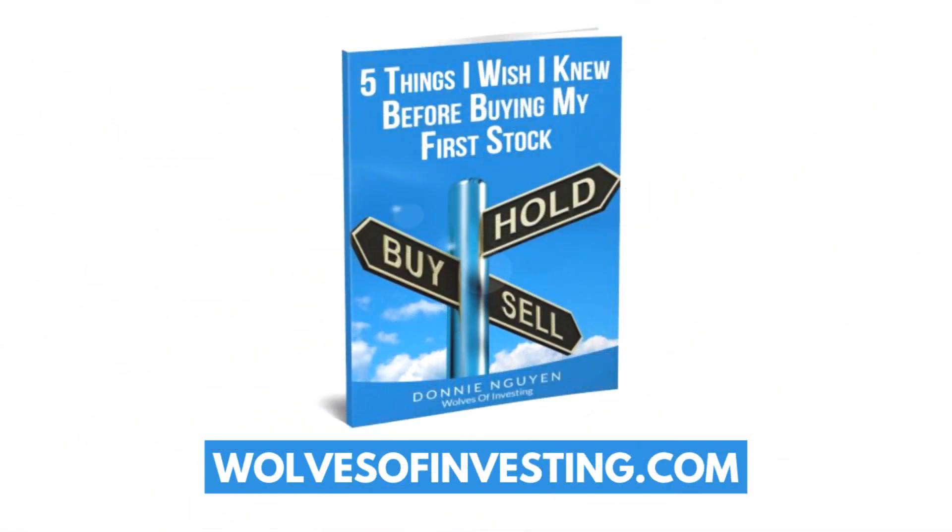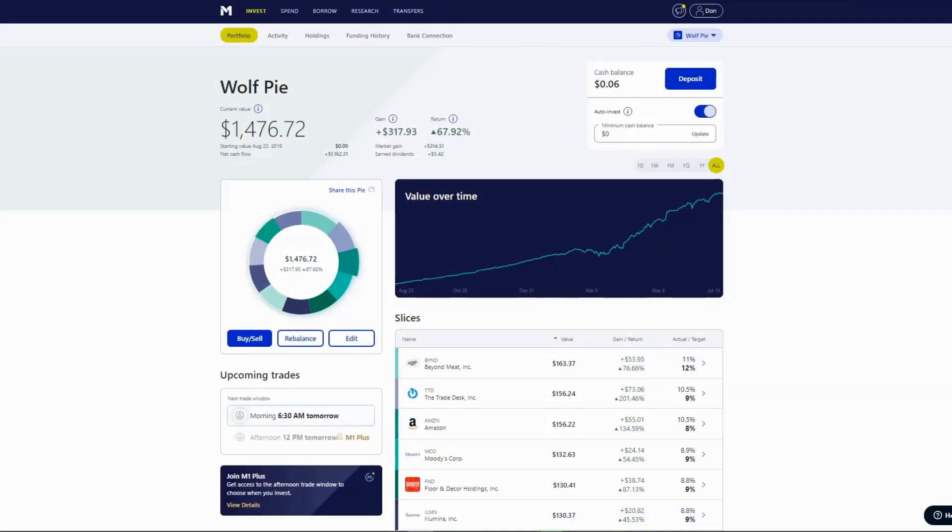Be sure to click the subscribe button and the notification bell if you haven't yet. In this video I'm going to be going over my monthly M1 Finance portfolio update for July 2020. If you're new to investing, be sure to check out wolvesofInvesting.com and download my free ebook after watching this video.